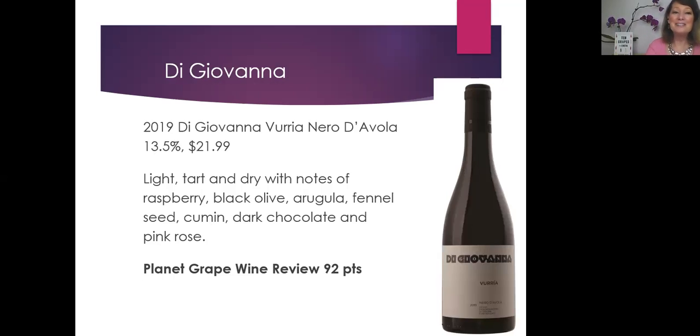For red wine lovers, this Di Giovanna Luria Nero d'Avola is only 13.5% alcohol, 2019 vintage. Again, very light, tart, and dry with notes of raspberry, black olive, arugula, fennel seed, cumin seed, dark chocolate, and pink rose. A lot going on there, but it really all works together. We gave this 92 points — it's only $21.99 for a very complex wine. Not big, not round, not in the Napa cab style by any means, but really complex.